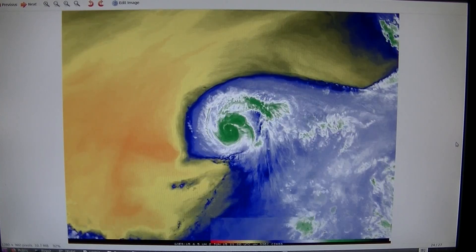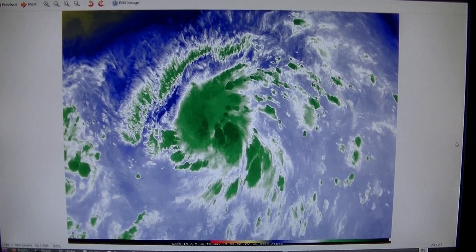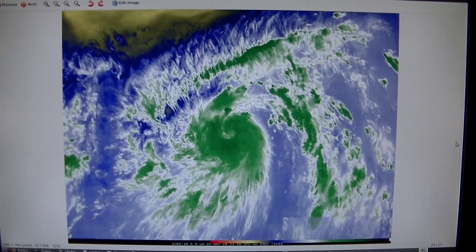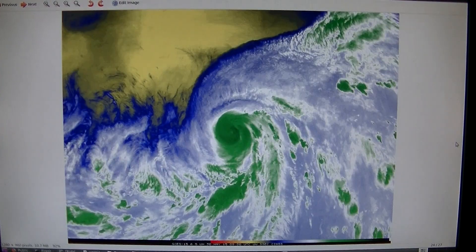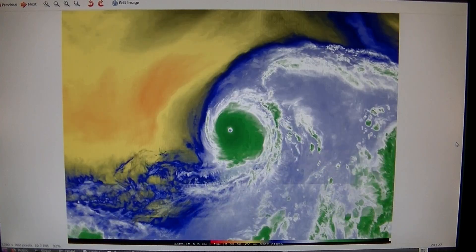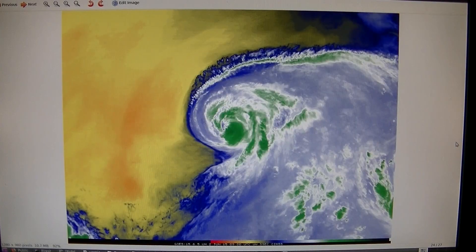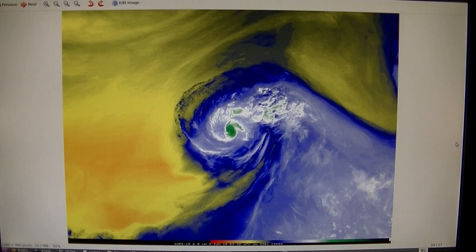Let me read out the dates. May 28th it's trying to organize. May 29th it's getting organized. The HAARP downburst starts about now. May 31st, June 1st — Category 4. June 2nd it's completely broken up. June 3rd and it's gone.